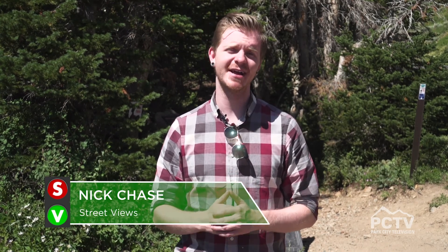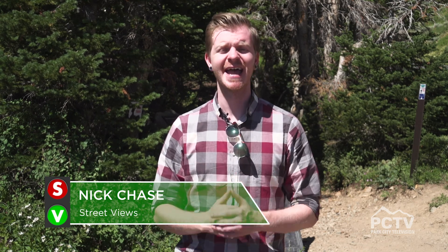Hi everyone, Nick Chase here outside again to give you another outdoor highlight where I take you to some of the best outdoor recreation sites that Utah has to offer. Today I am very excited to introduce the brand new Bloods Lake Trail. This is a trail up in Park City that was just recently opened. It features about a mile and a half of hiking and 300 feet of elevation gain, with a fun little surprise at the end at Bloods Lake. So without further ado, let's go hit the trail.